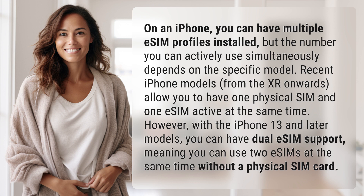However, with the iPhone 13 and later models, you can have dual eSIM support, meaning you can use two eSIMs at the same time without a physical SIM card.